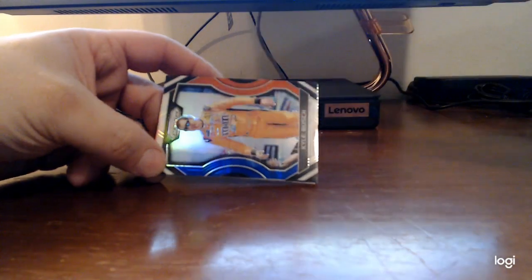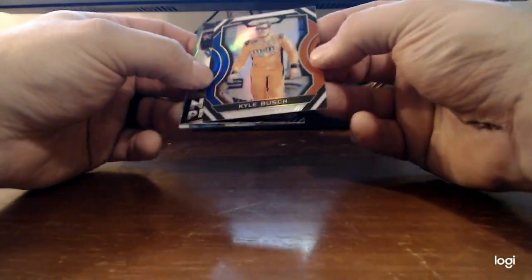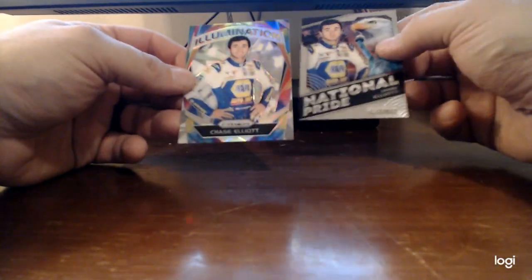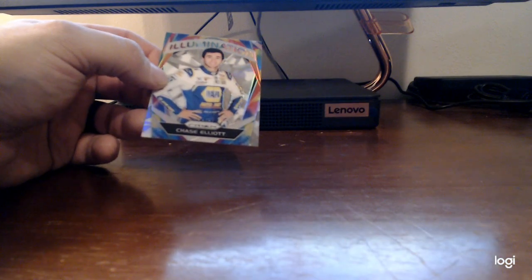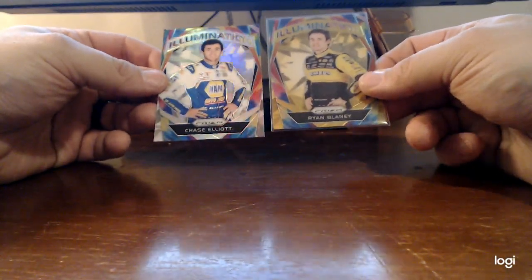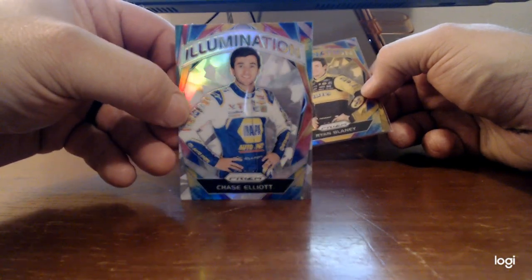G-Force Dale Jr. Kyle Busch - looks like just a parallel, not numbered. Chase Elliott - and wow that's weird - oh yeah they are different, this is a different guy. Those are nice looking cards though. Illumination. Alright, three left.